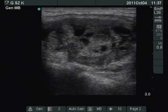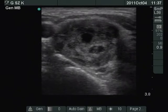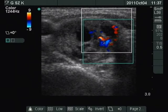A moderately hypoechoic, partly cystic nodule occupies almost the entire right lobe. The nodule presents a type 3 vascular pattern, indicating intranodular blood flow.